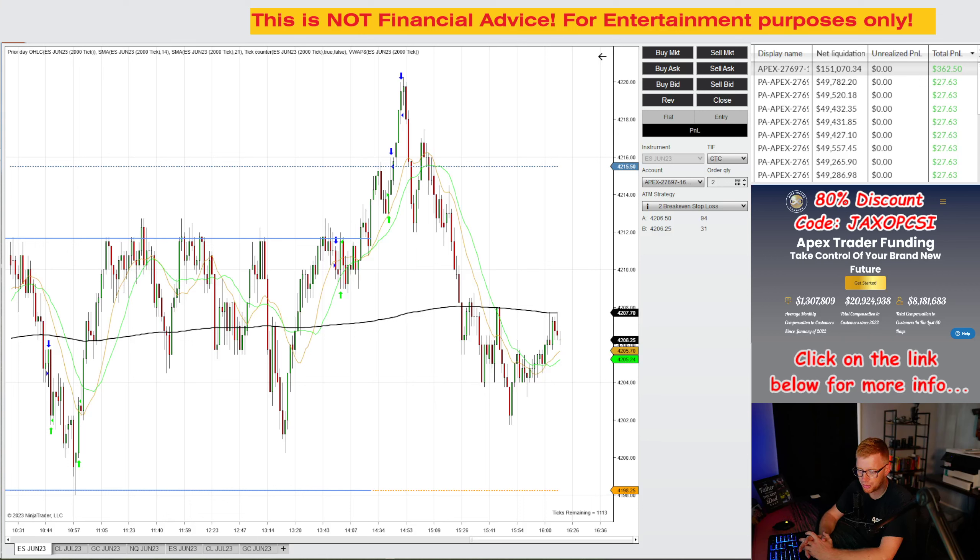Hello fellow traders, Nutty Bar Trading coming to you. It is Monday, May the 22nd, and this is the summary report for day number 19.